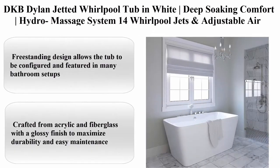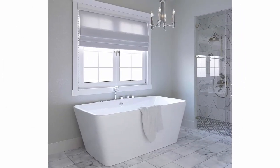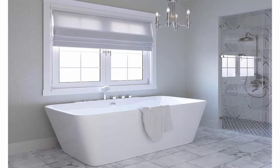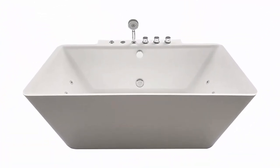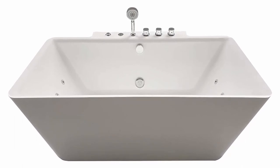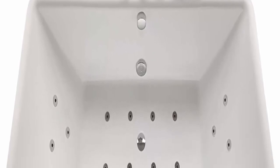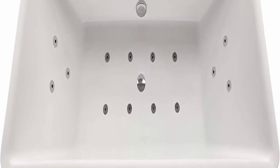Number 3: DKB Dillon Jetted Whirlpool Tub in white — Deep Soaking Comfort Hydro Massage System with 14 whirlpool jets and adjustable air bubble infusion, center drain, handheld shower. Color: white. Material: acrylic reinforced fiberglass. Brand: DKB. Dimensions: 68 x 34.5 x 25.75 inches. Finish type: chrome. Installation method: freestanding. Shape: rectangular. Overall capacity: up to 77 gallons of water. Head shower length: 82.68 inches.